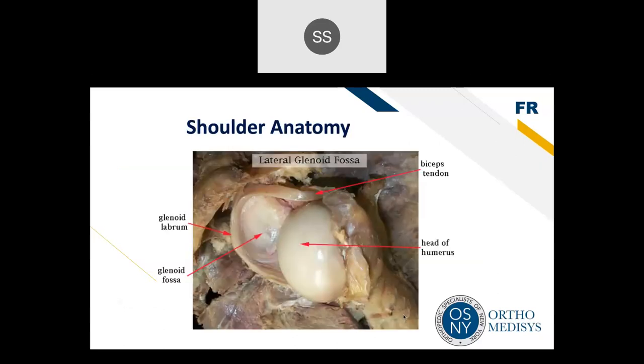The shoulder joint is the glenohumeral joint — the glenoid is the socket and the humerus is the ball. They're lined with articular cartilage, which is normally smoother than ice. The glenoid is a very shallow socket, and unlike the hip, its shallowness allows great range of motion. However, because of that great range of motion, there is a high incidence of instability or shoulder dislocations.